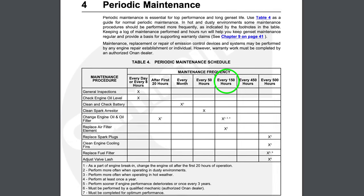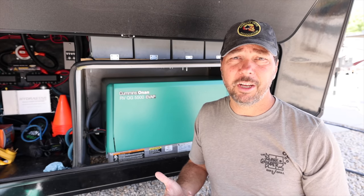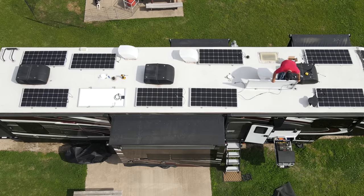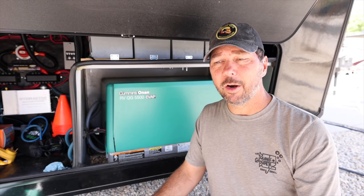Our generator requires an oil and filter change every 150 hours. I've been doing it a little more frequently than that, just because I like to change it at least once a year. We don't use our generator a whole lot — just at rest areas sometimes, and even less now that we have a solar system and basically don't need the generator to run the AC and microwave at a rest stop.